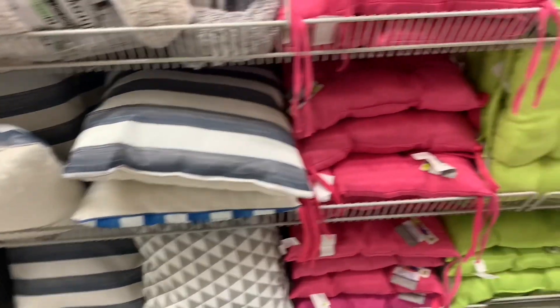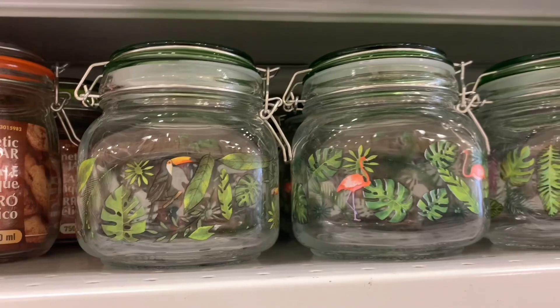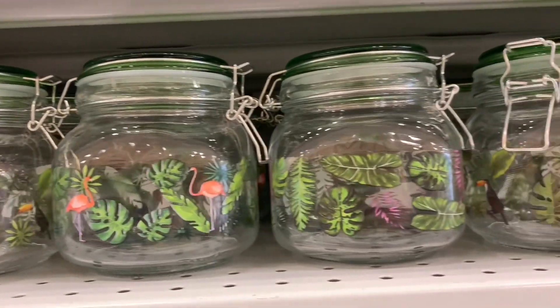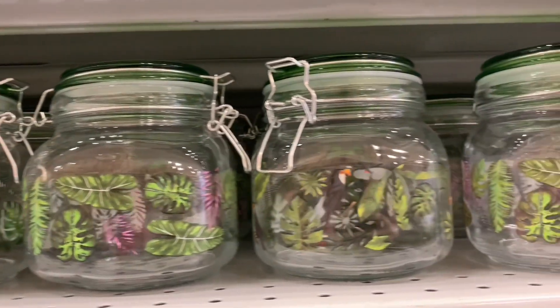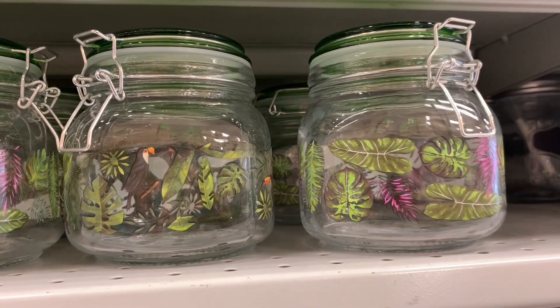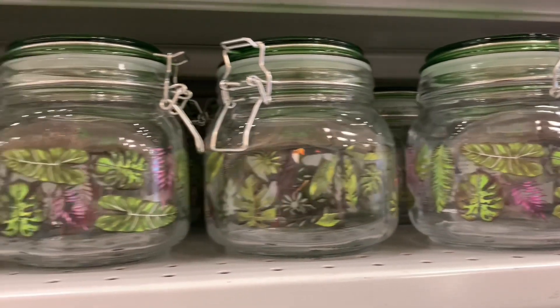Some really nice pillows today. They're getting all of their stuff ready for outdoors in spring — patio season. And these storage containers were fantastic. Look at all those tropical leaves and plants on there, the toucans, the flamingos. I am in love with these.